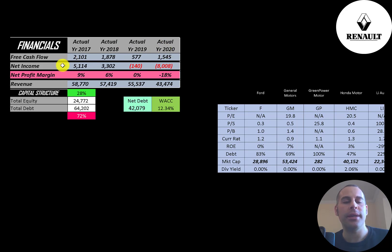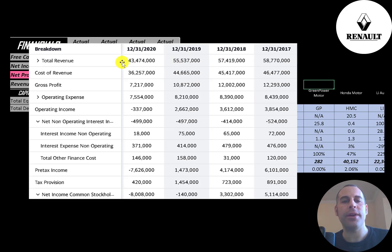Net income is the profit and loss on the income statement — revenue minus expenses — which was 5 billion euros in 2017 and negative 8 billion in 2020. Revenue, the sales for the company, is decreasing each year from 58 billion to 43 billion. On the income statement, the top line is revenue, below that is cost of revenue — expenses directly related to generating revenue such as the cost of labor — and the difference is gross profit, which was lowest in 2020 and peaked in 2017. Below that are operating expenses such as marketing and depreciation, then operating income, which was strong before 2020 but negative in 2020. They pay the lowest interest on debt in 2020.